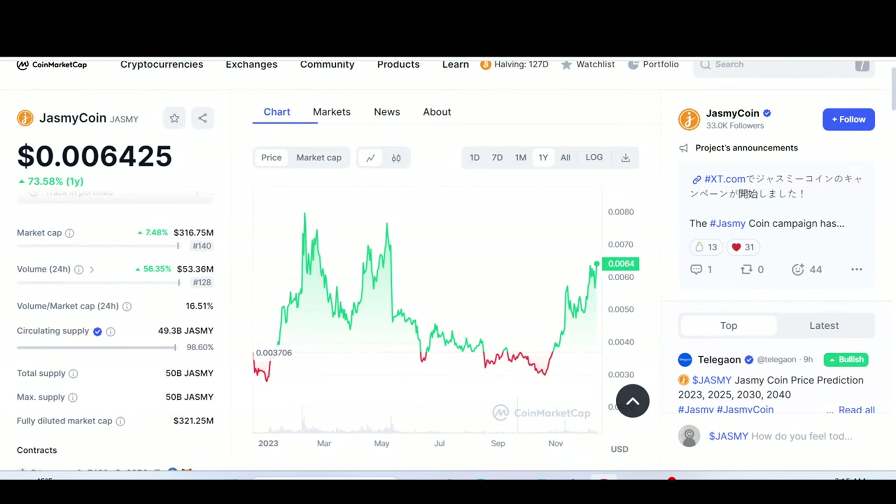First and foremost, let's look at the price of Jasmine coin. Jasmine is priced at around $0.006423 at the time of recording. Market cap is around $316.66 million, and almost all the supply is in circulation — 49.3 billion is in circulation, max supply is 50 billion, with 98.60% in circulation.